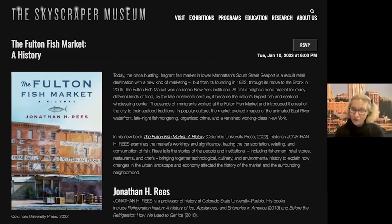Tonight, we are here to be regaled with stories of the original Fulton Fish Market by Jonathan Reese. Jonathan is a professor at the University of Colorado, the Pueblo campus, where he teaches in the Department of History. He is a historian who works on all aspects of labor history, history of technology, social and political history. And the Fulton Fish Market brings together a lot of those perspectives, also the history of food.